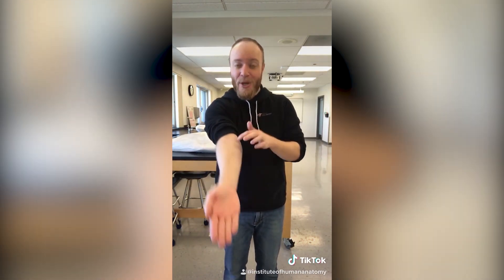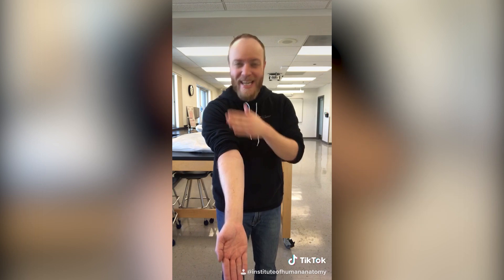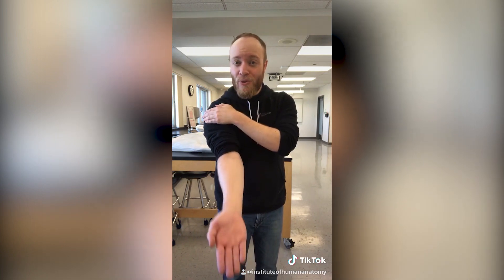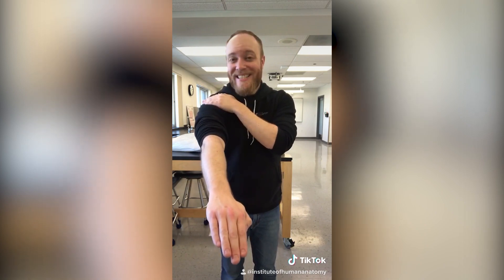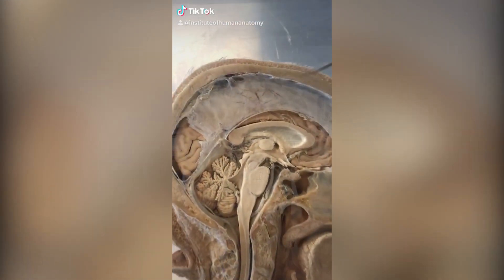There's a trend going around where people are getting their palm to completely flip over without rotating it toward the elbow joint. The reason is because the entire thing is happening at the shoulder. If you feel your shoulder as you flex your elbow and turn it, we call this action medial or internal rotation — you can literally feel your humerus rotating at the shoulder; it doesn't require the elbow joint at all. So the reason your palm is able to flip is because it didn't happen at any of the joints down here — it happened entirely at your shoulder.